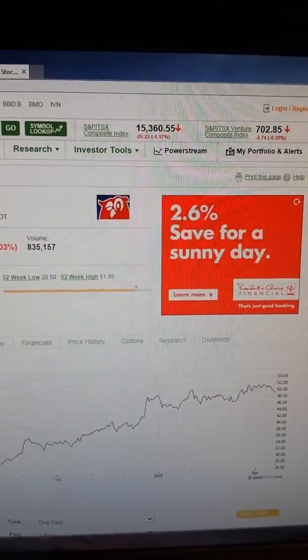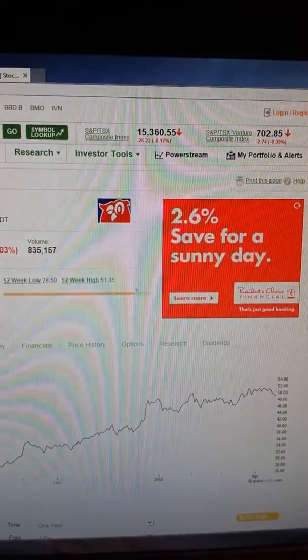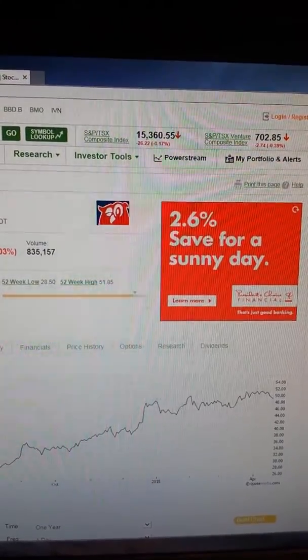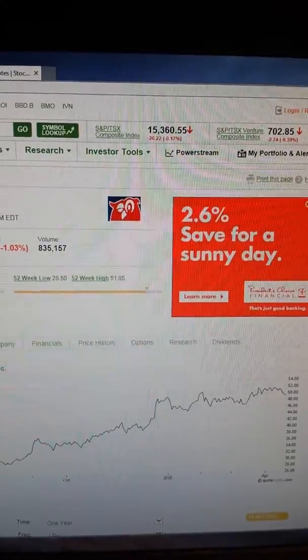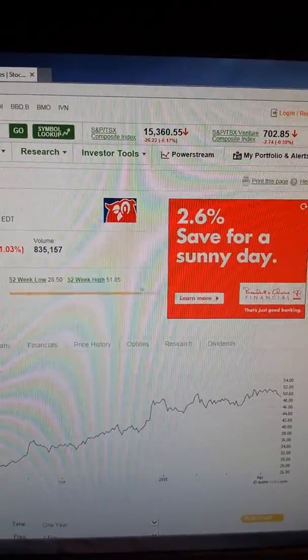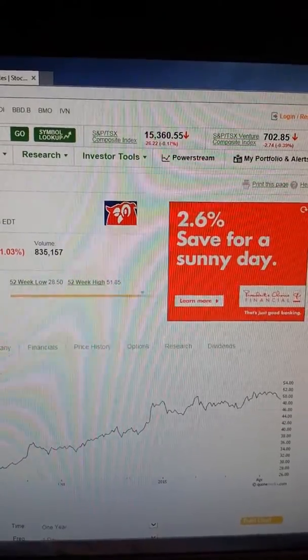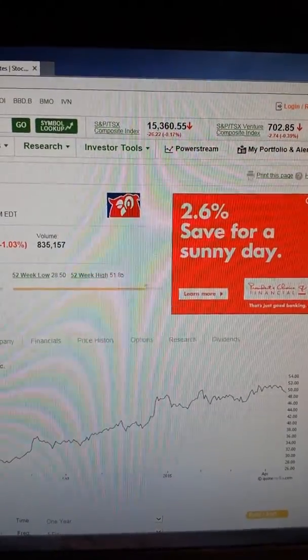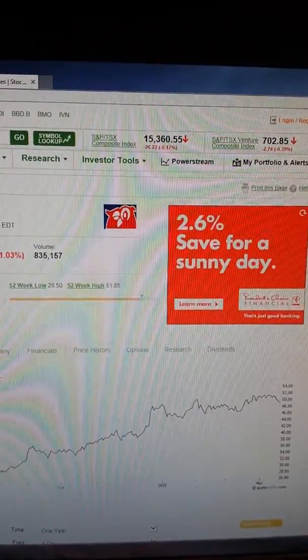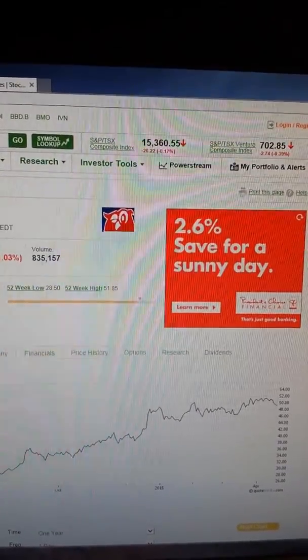Your put option expires the third Friday of the month — so next month will be May, the third Friday of May. If your put option is above $46, then it will just expire. If you were wrong, there are other things you can do: you could buy your put option back to close it.